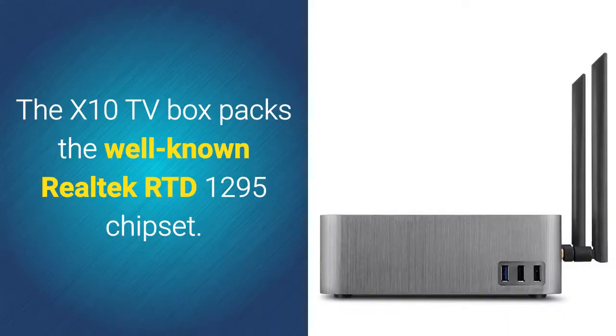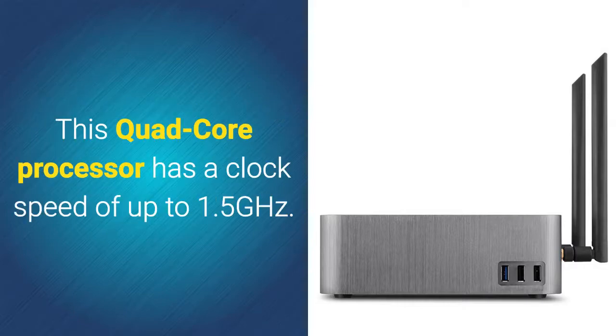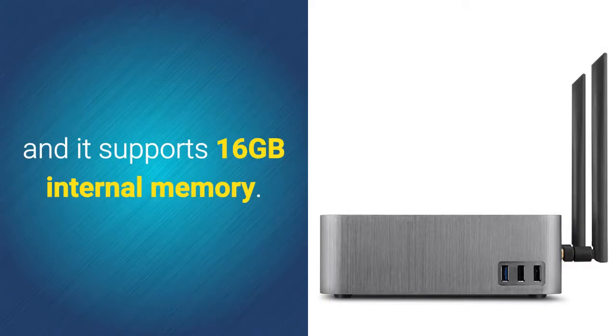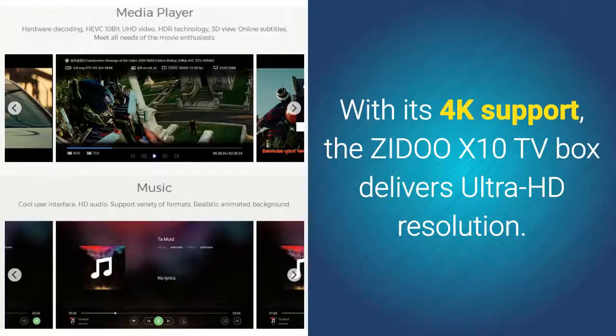The X10 TV box packs the well-known Realtek RTD1295 chipset. This quad-core processor has a clock speed of up to 1.5GHz. Additionally, this flagship TV box comes with 2GB RAM and supports 16GB internal memory. With its 4K support, the Zidoo X10 TV box delivers Ultra HD resolution.